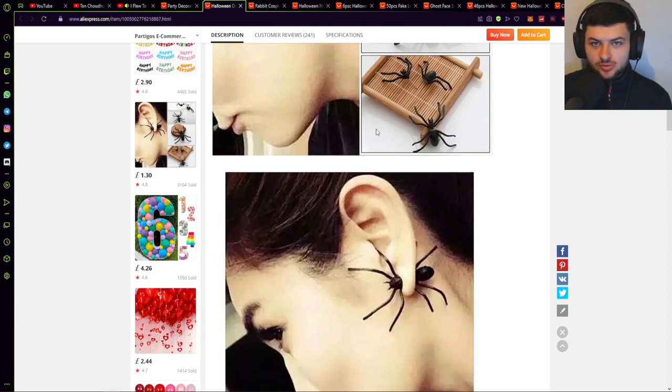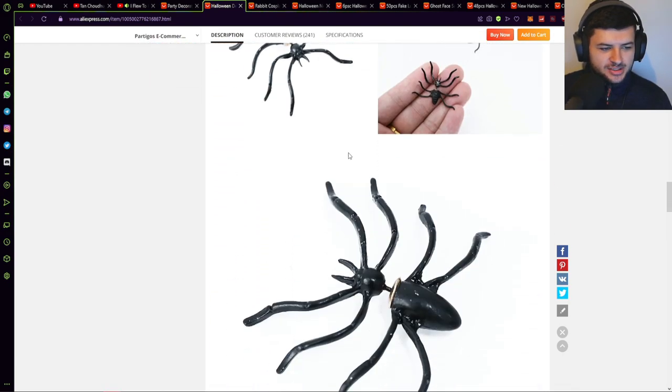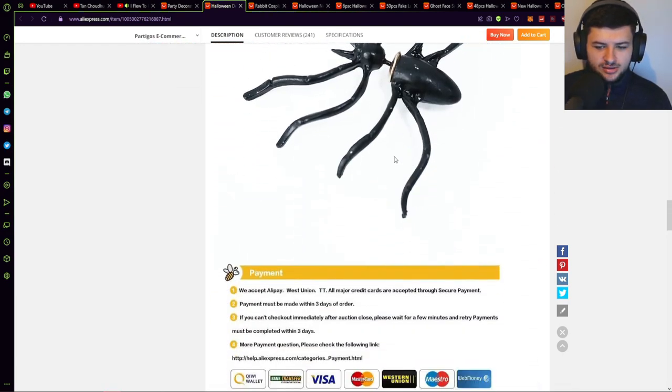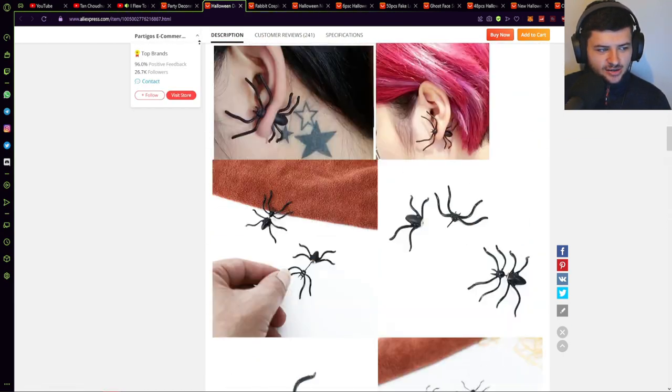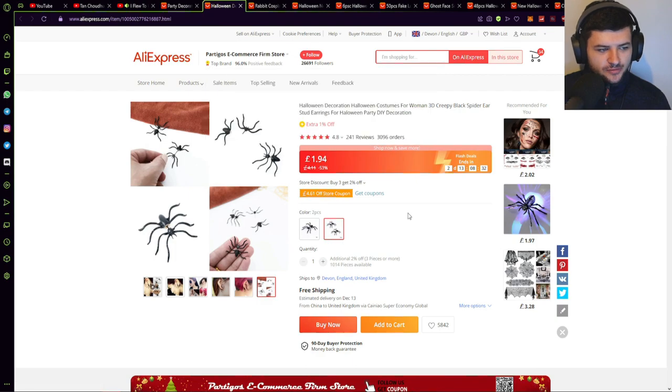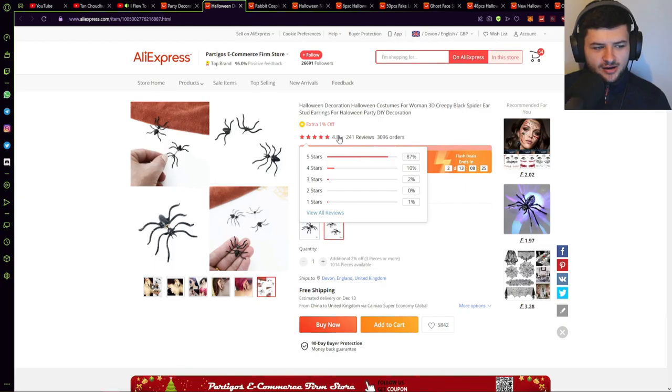We already have a video made of the product which we can put directly onto TikTok. A lot of these products already have product videos and high quality pictures of people wearing them that we can edit together for your ad. It kind of just looks like there's a spider crawling through your earlobe or poking through it — a pretty cool decorative piece that quite a lot of people might want to wear as a Halloween ornament or piece of jewelry. I'd only recommend selling these during Halloween. This has 3,000 orders and 4.8 out of 5 stars, so that's already a high quality product.